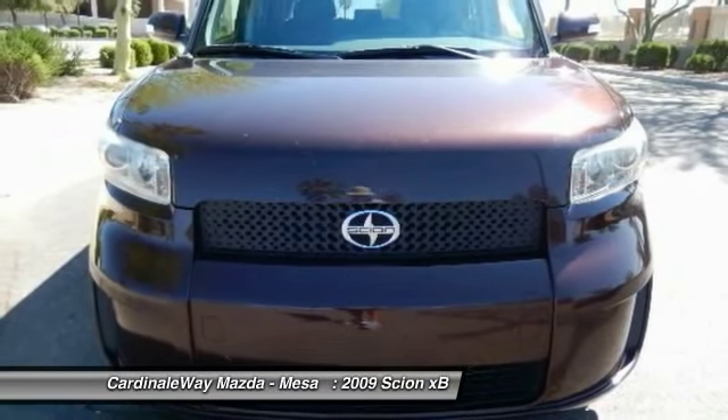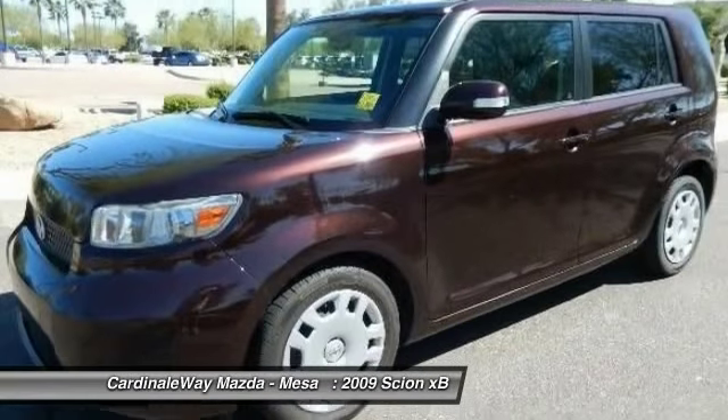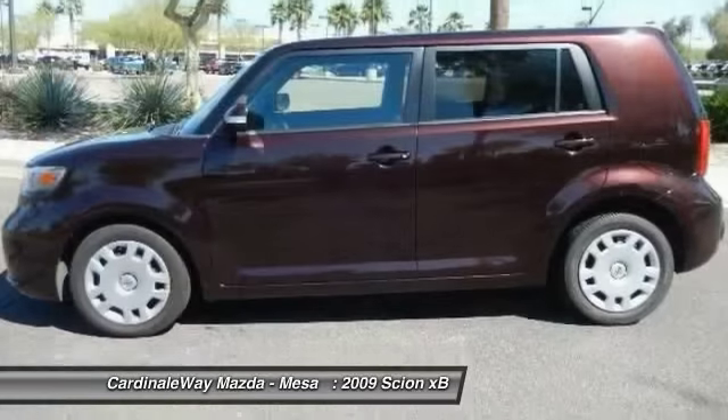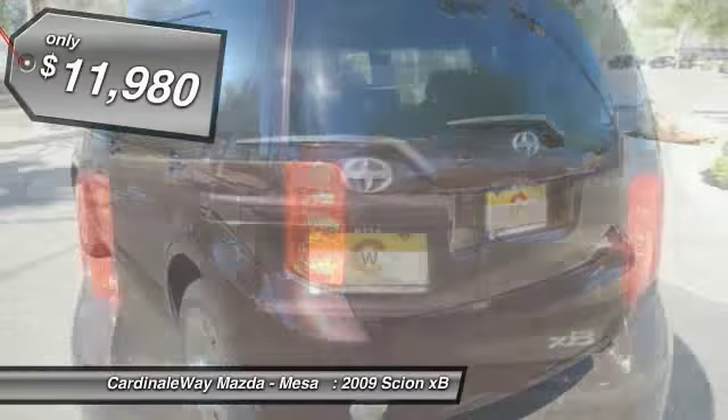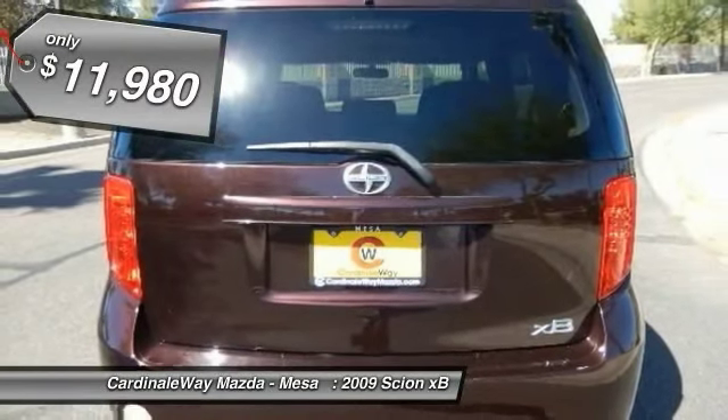The XB offers exceptional cargo space for a vehicle of this size. Combined with the nimble acceleration and Toyota reliability, this vehicle will prove itself time and time again and is priced below $15,000.